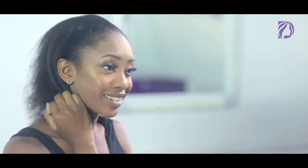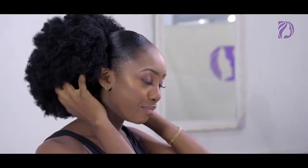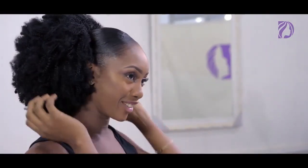Natural hair movement is really trending. My hair is relaxed, and cutting it — no, that's not an option. Transitioning would be really difficult. With Afro Kinky, I can keep my relaxed hair and still have the beautiful natural Afro look.